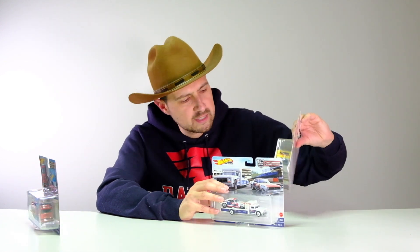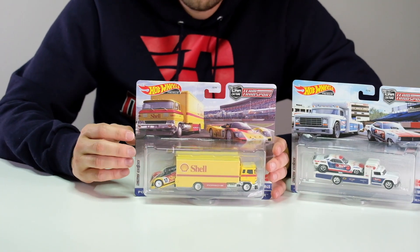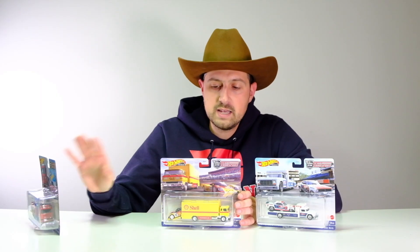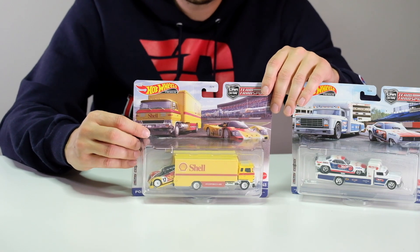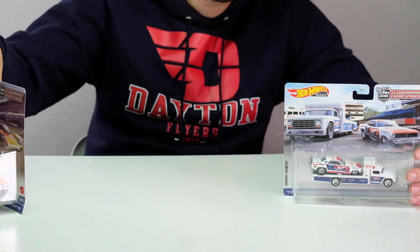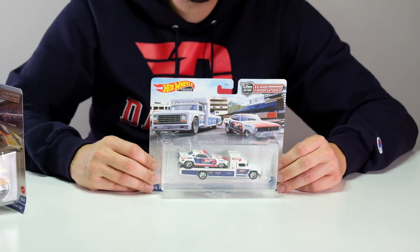Next is number 45 — the Porsche 962 in Shell livery with the Sakura Sprinter. All three of these trucks — the Retro Rig, the Fleet Street, and the Sakura Sprinter — are fantasy castings; none of these are licensed trucks. I think the only licensed truck in this line is the Ford. This is the seventh time I believe we've seen this casting, and it's been in a ton of different liveries, but this Shell one looks pretty good.